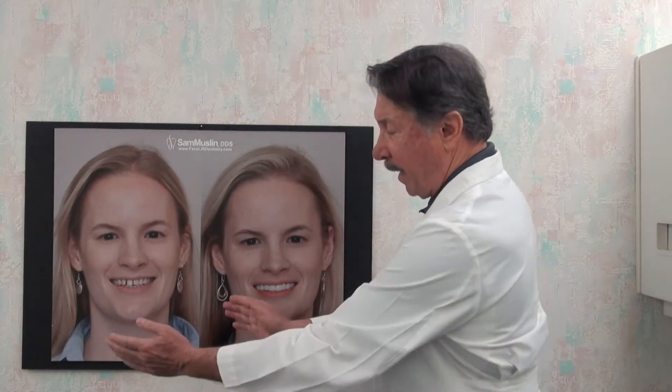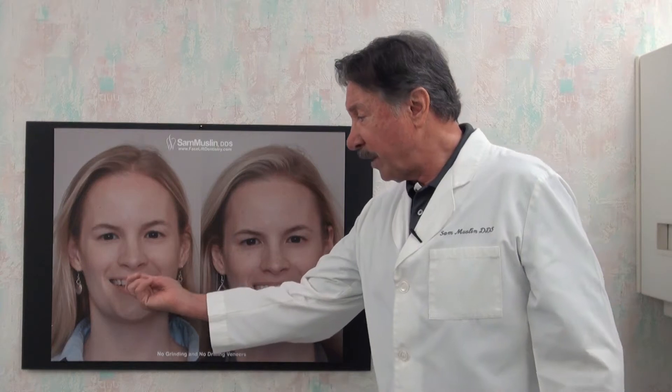The trouble with braces is that if they put braces on her teeth and squeeze all her teeth together, she's going to have a very narrow smile, a very narrow arch form. It also restricts the tongue.